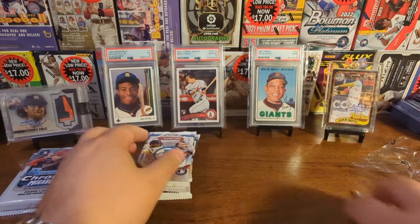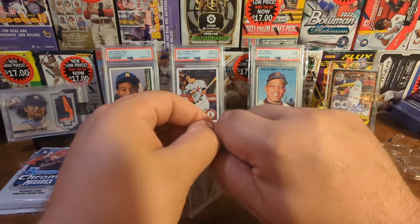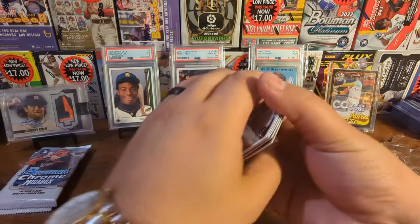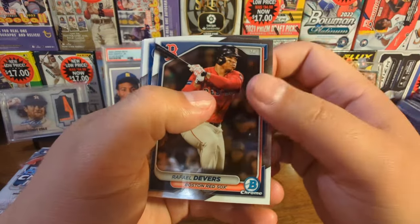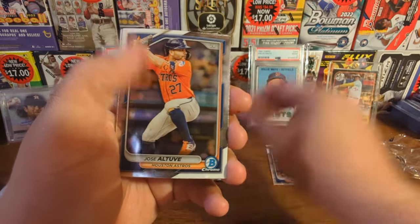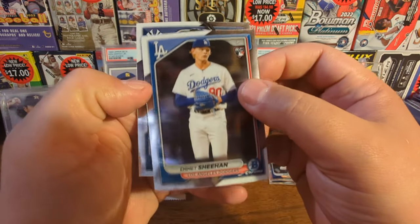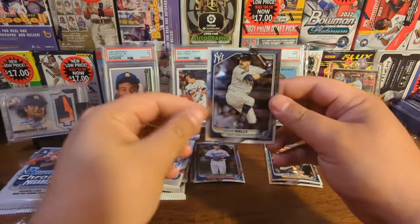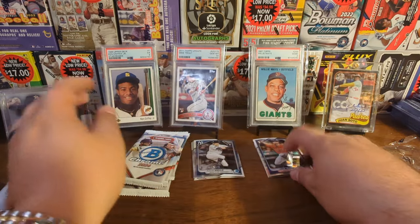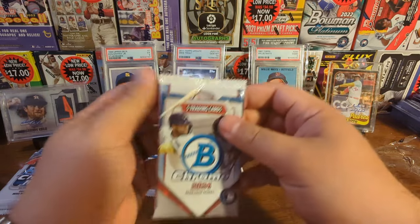Here are five packs of Bowman Chrome. Can we find guys like Paul Skeens? Jackson Merrill would be pretty nice too. But I would really love to see some numbered cards or some autographs. First up is Rafi Devers, Pete Crow-Armstrong - nice little rookie Chrome right there - Jose Altuve, Emmett Sheehan, another rookie card, and Austin Wells' rookie card as well. So three out of the five in pack one were rookies. Can't complain about that. Cards look obviously like 2024 Bowman. Nothing too exciting.